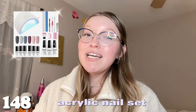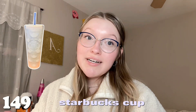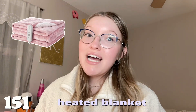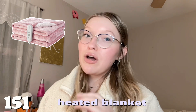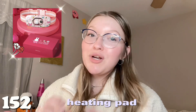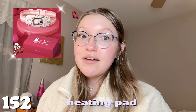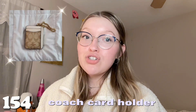Number one hundred and forty-four is new sheets or a new comforter — it's always nice to have fresh sheets. Number one hundred and forty-five is a vanity chair. Number one hundred and forty-six is a book or any book series you've been wanting to read. Number one hundred and forty-seven is the Bobby Goods coloring book with markers — everybody seems obsessed with it. Number one hundred and forty-eight is an acrylic at-home set so you can do your own acrylics. Number one hundred and forty-nine is a Starbucks cup. Number one hundred and fifty is any car decor or accessories.